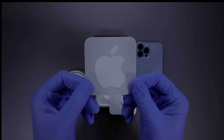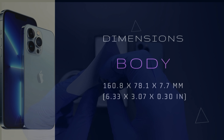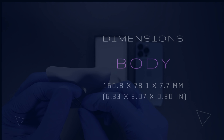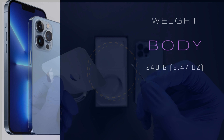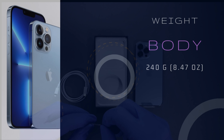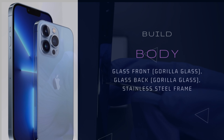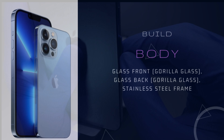Body dimensions are 160.8 x 78.1 x 7.7mm, approximately 6.33 x 3.07 x 0.30 inches. Weight is about 240 grams. Build: glass front with Gorilla Glass, glass back with Gorilla Glass, and a stainless steel frame.